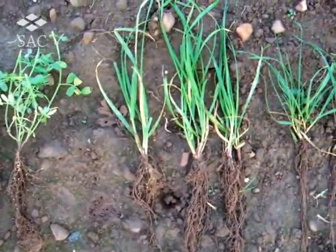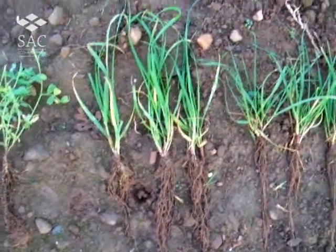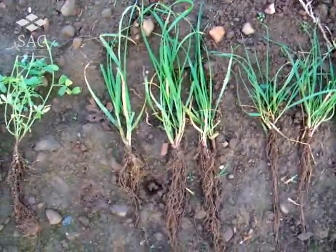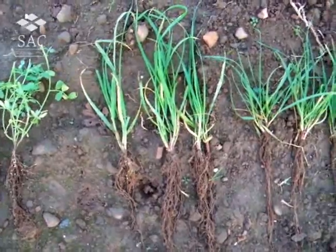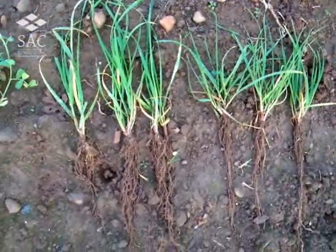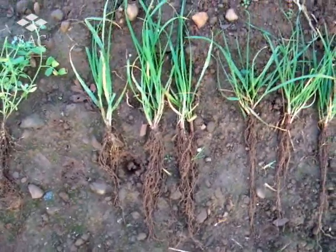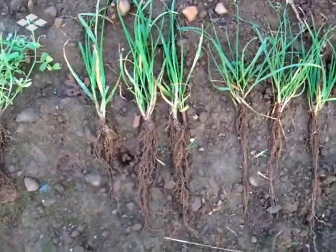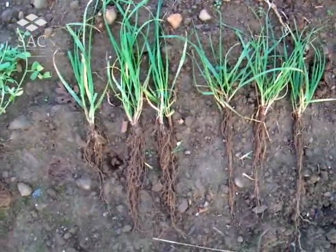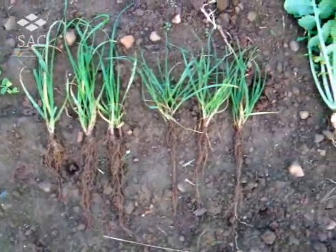The Westerwolds is a thicker-stemmed and possibly longer root than the Italian, which is next on the right. The root mass is also greater in the Westerwolds and was notably difficult to pull apart compared to all the other crops.